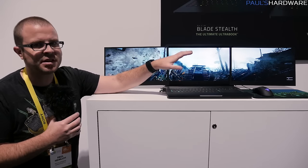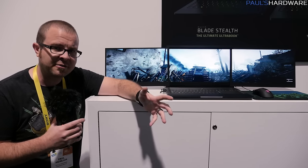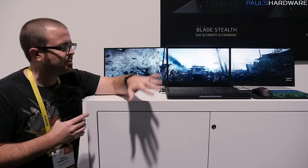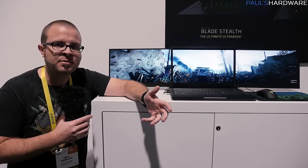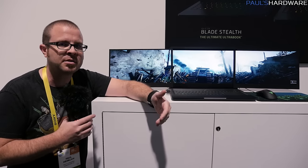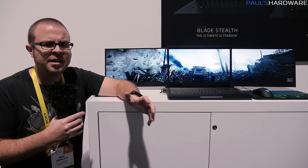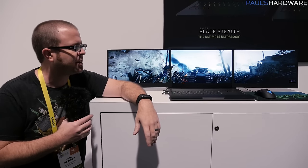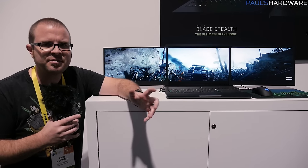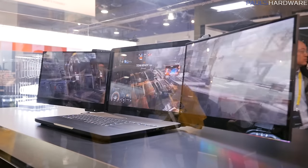They could also take this concept and integrate it into a different product. For example, on a smaller 14-inch Razer Blade, they could pop a single screen on it and have just one slide out to the side — useful for productivity or for people who do Twitch streaming, taking a gaming laptop on the go with a secondary screen for chat and stuff. Transporting a monitor can be a pain, and the little portable ones don't line up properly for gaming.